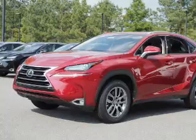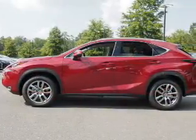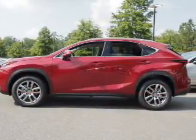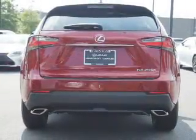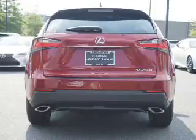The features include electric trunk, auto dimming mirrors, a spoiler, an alarm system, keyless entry, independent suspension, brake assist, traction control, stability control, and front ventilated disc brakes.